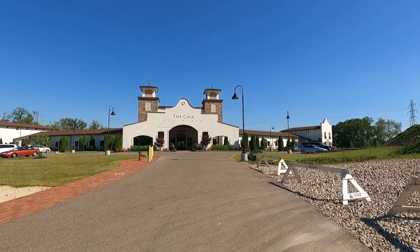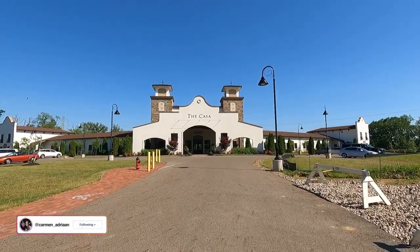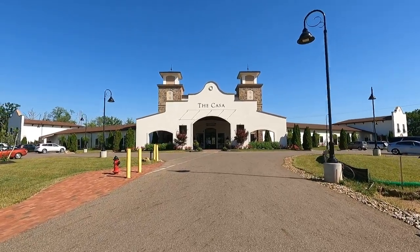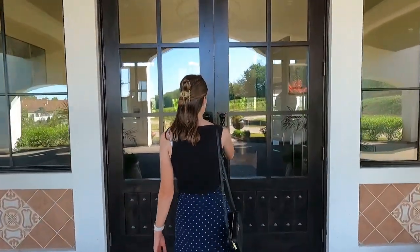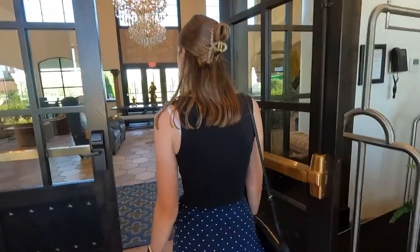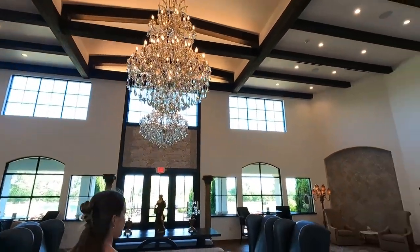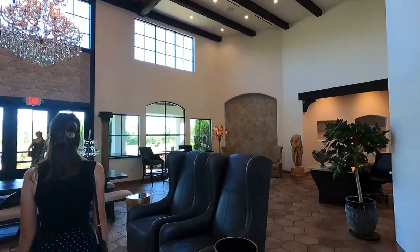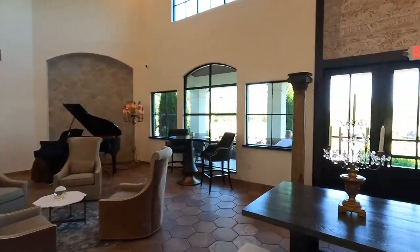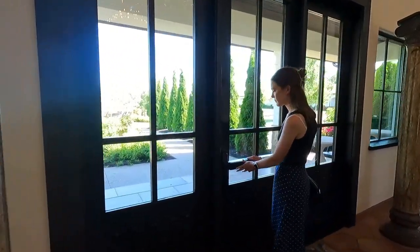So we decided to go visit the Casa. This is the Casa — it's a boutique hotel that they have here. It's a beautiful hotel. The entrance hall of the Casa is beautiful. We actually chatted to the receptionist and asked if we could view one of the rooms, and she said unfortunately every single room was fully booked for almost the whole summer, so it's obviously a very popular place.